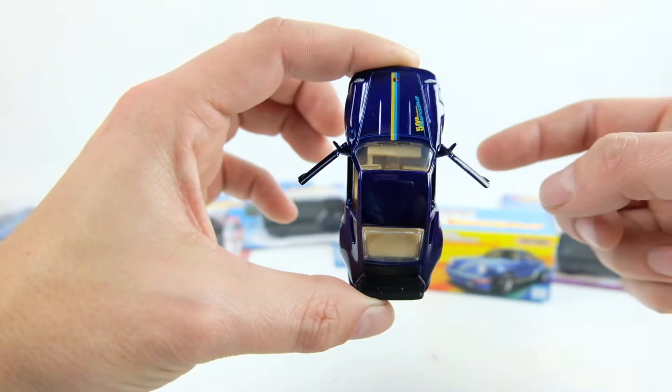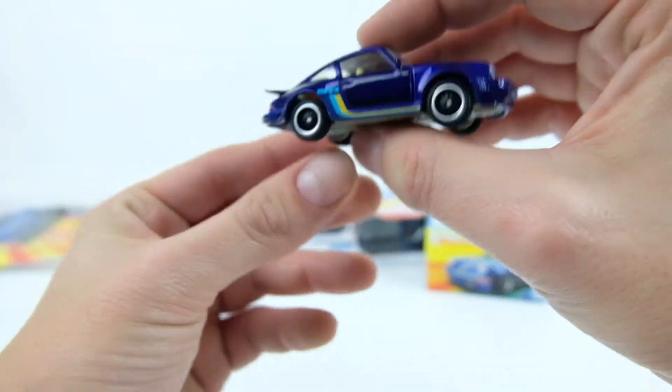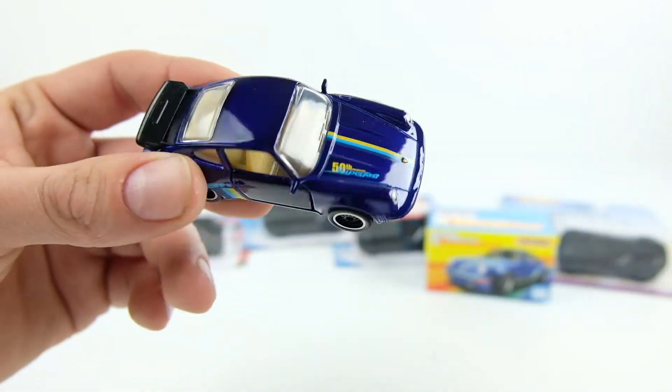This is the Matchbox premium 50th Anniversary Super Fast version. It has moving parts — the doors open, which I love. It has real riders with that lace-looking old-school BBS style wheel, and a nice dark purple-blue color. Really a nice car.